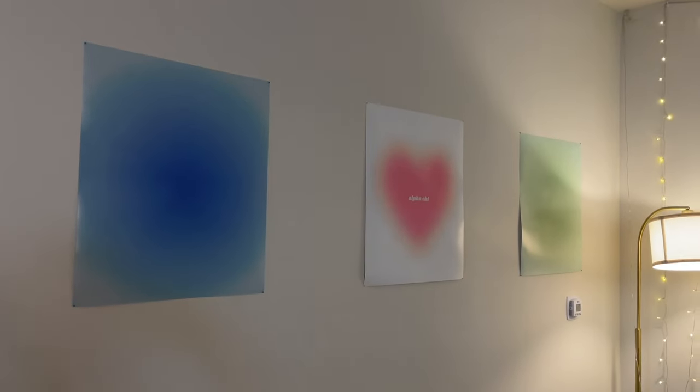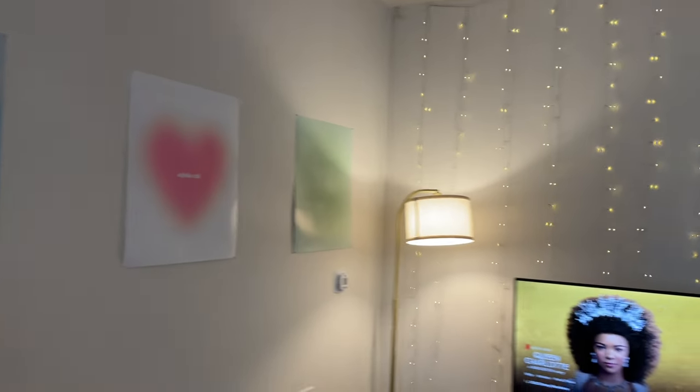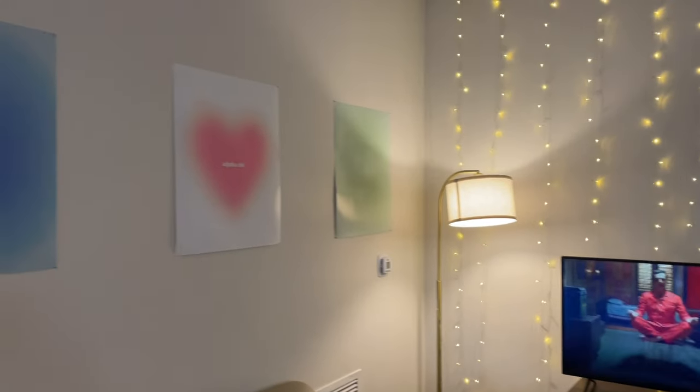Quick update: we got these cute little posters to put on the wall, so now the space looks a little bit less empty.